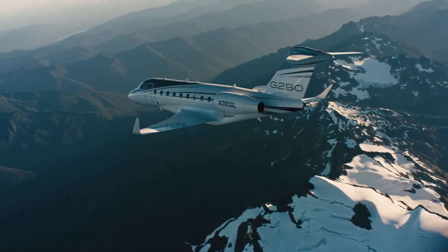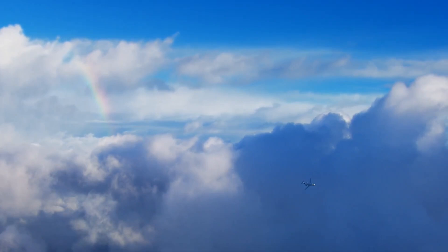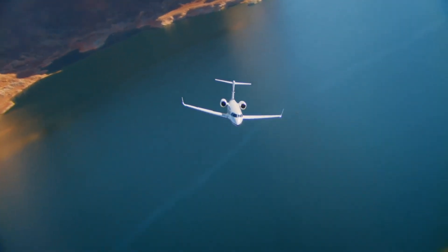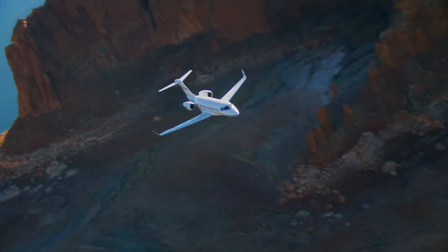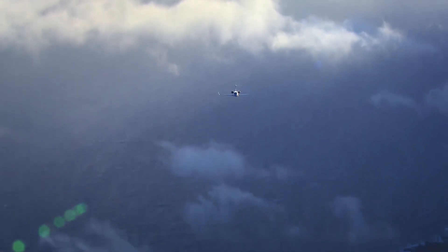Our enhanced flight vision system, EFVS, allows qualified pilots to land without natural vision in low visibility conditions, increasing access to airports and reducing missed approaches. Synthetic vision primary flight display, featuring 3D graphics of terrain and runways, further enhances pilots' situational awareness.